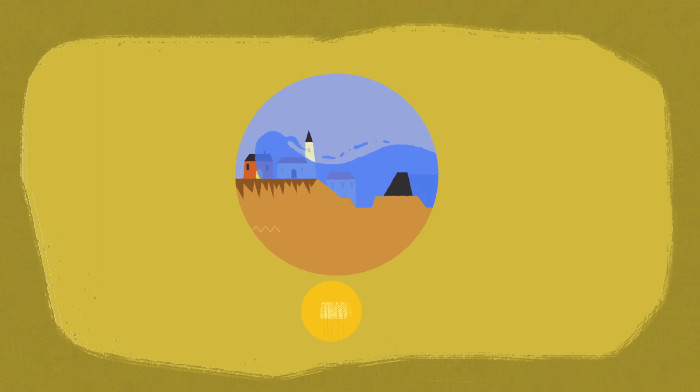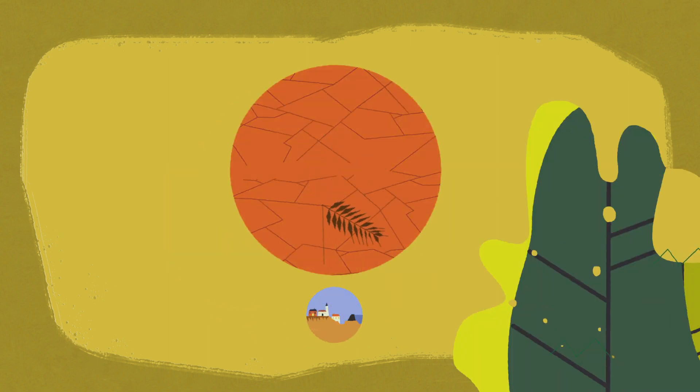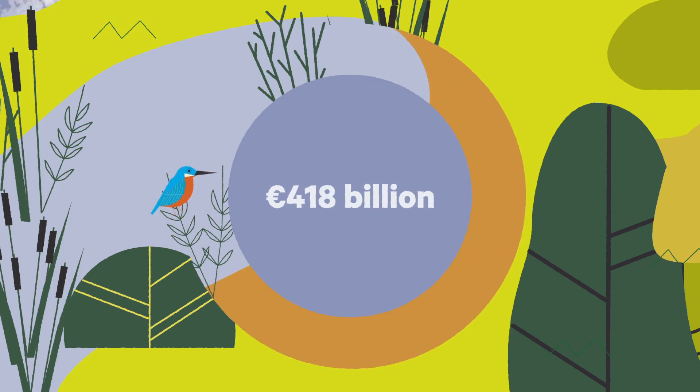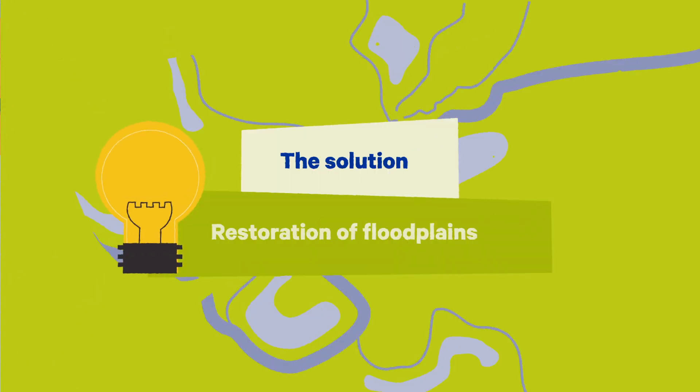While the risk of floods is growing, drought is getting frequent in between. This costs a lot for us and for nature. These effects can be mitigated if the natural floodplains are restored.